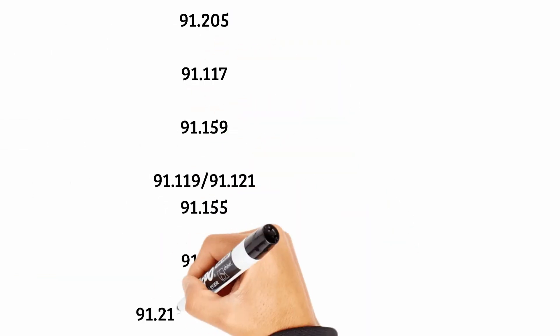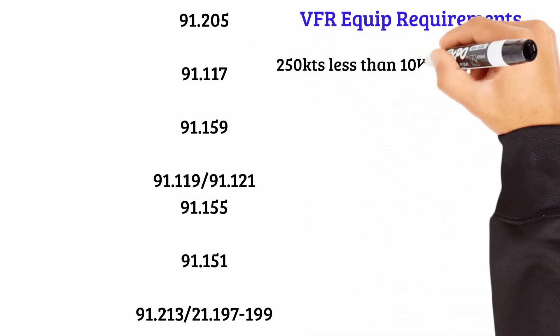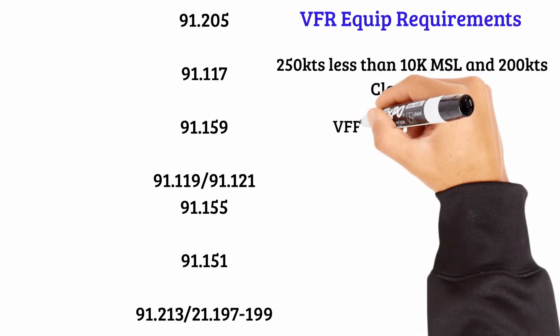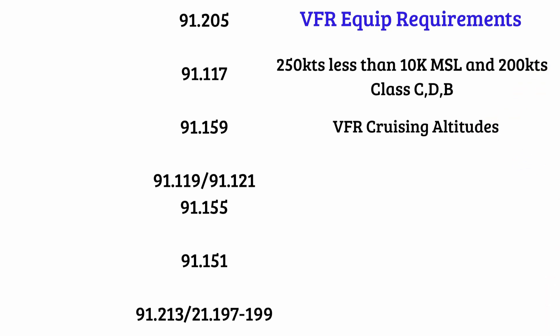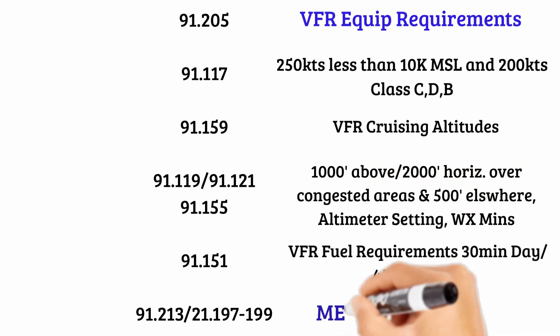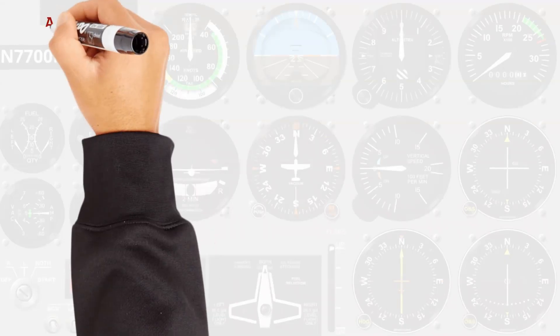Part 91 has a lot of regulations dealing with VFR equipment requirements, specifically starting at 91.205, which covers day VFR equipment requirements. Part 91.117 gives us airspeed limitations — 250 knots below 10,000 feet MSL, and 200 knots in Class C, D, or B airspace. Part 91.159 covers VFR cruising altitudes. Parts 91.119, 121, and 155 address VFR weather minimums, altimeter settings, and minimum altitudes over congested areas. Part 91.151 covers VFR fuel requirements — 30 minutes day and 45 minutes night. Parts 91.197 through 91.199 and 91.213 cover minimum equipment lists and ferry flights.